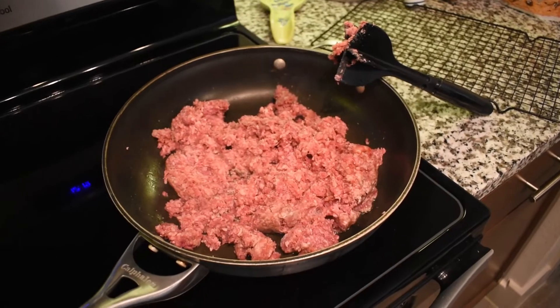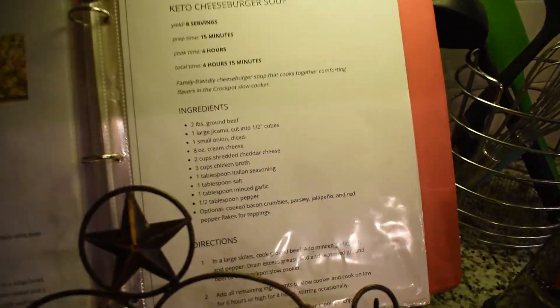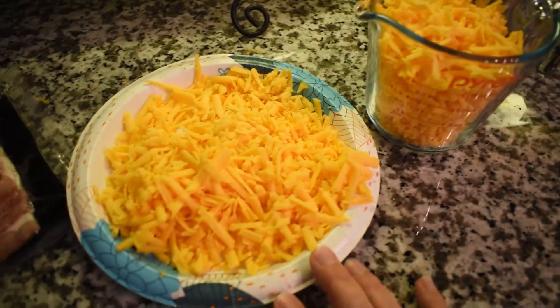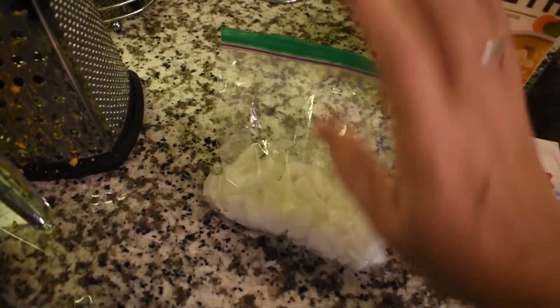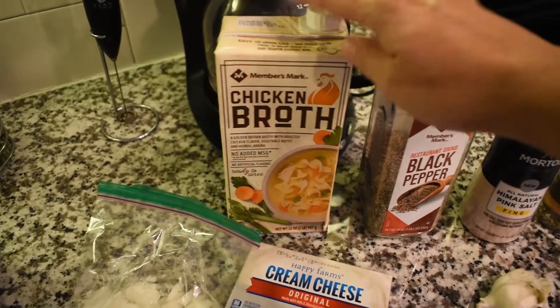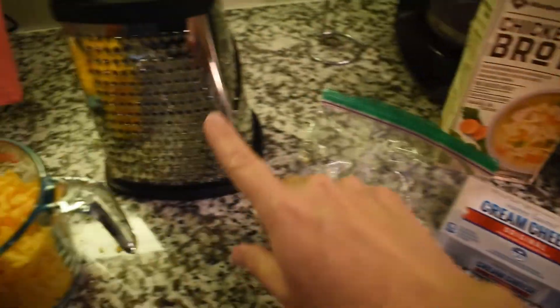Getting our cheeseburger soup ready — ground beef is cooking. Here's the recipe in case you didn't catch it earlier. I've got two cups of shredded cheddar cheese, some extra for sprinkling on top, bacon to crumble on top, crushed red pepper because I like the spice, diced onion I diced up yesterday, a package of cream cheese, chicken broth, salt, pepper, Italian seasoning, and some fresh garlic that I'll mince myself since I don't have minced garlic.